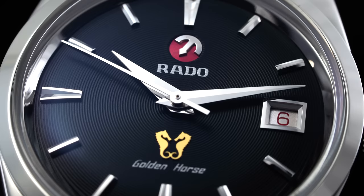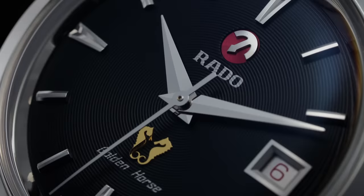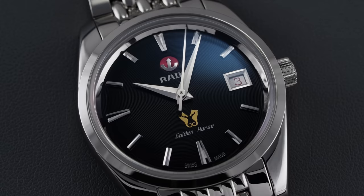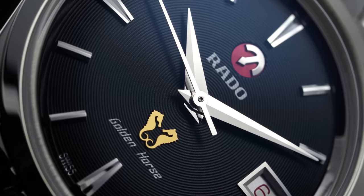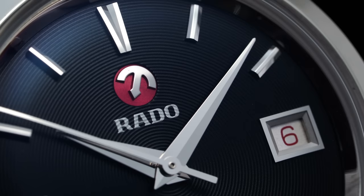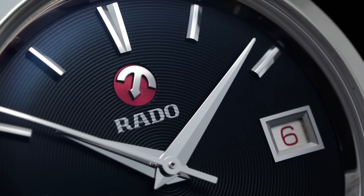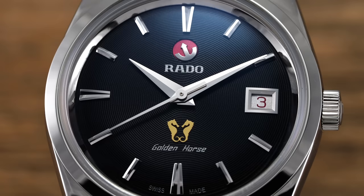Set beneath the box sapphire crystal with anti-reflective coating that strongly resembles vintage acrylic crystals, we have an eye-catching dial with a few unique elements. The dial surface is not flat but rather convex, sloping downwards from its center. The central surface is matte black and textured with fine concentric circles that are subtle and only become visible under close examination. Hour markers are applied and polished, with a pair of golden seahorses applied at 6 and an outlined date window with a white date disc with red text at 3. At 12 is the Rado anchor logo, which actually rotates and settles at several different designated resting positions.